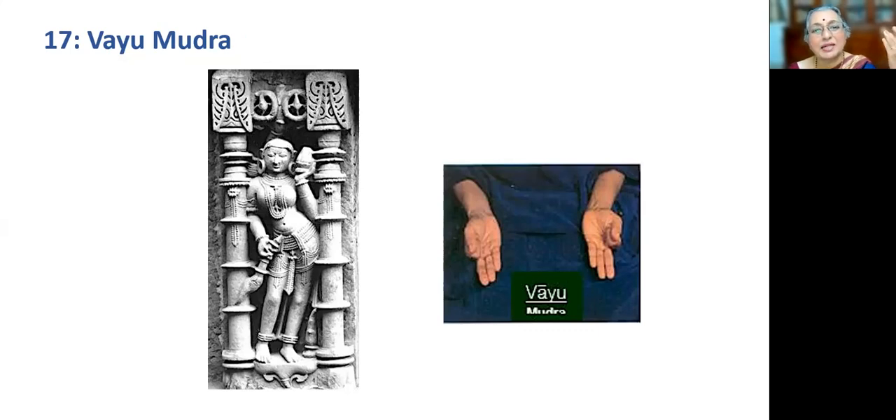Meaning: at macrocosmic level, may there be harmony amongst the elements on earth, on water, fire, wind, sky, sun, moon and on our planet. At microcosmic level, may there be harmony and peace in all living beings — in the body, in the mind and in the spirit. May there be tranquility in the universe and in everyone. Thank you so much for listening to my lecture.